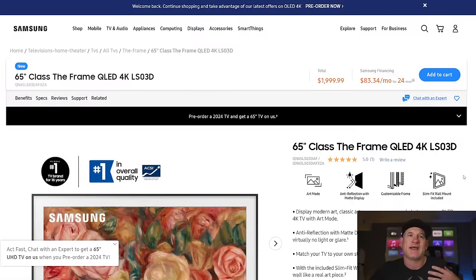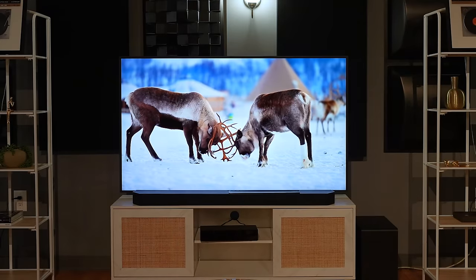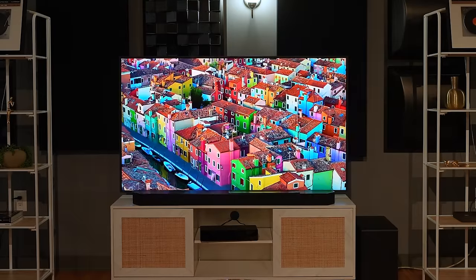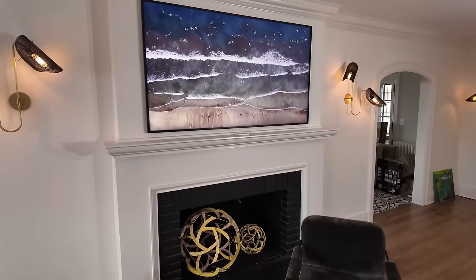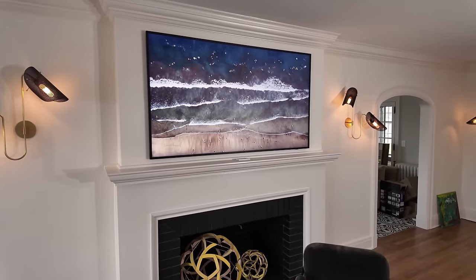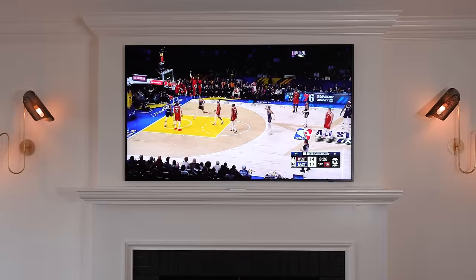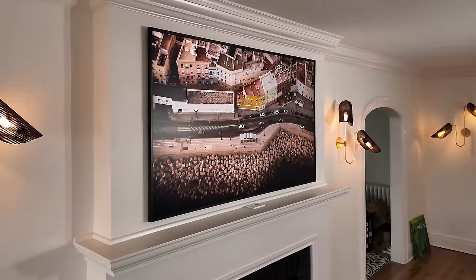Now, another TV I cover that not everyone's excited about, but it's a really good combination of TV and art, is the Samsung Frame. We've been looking at this TV for multiple years — one of my first YouTube videos to reach a million views was about it, which was pretty awesome. I've been a fan because I installed them all the time before I did YouTube. It's like a perfect combination for people who want a TV that's good for sports and gaming, but whose wife doesn't even want a TV.